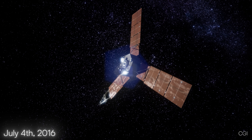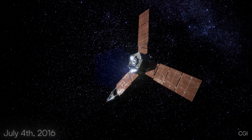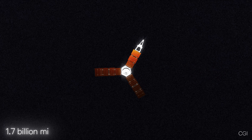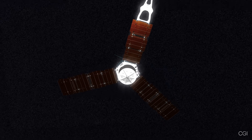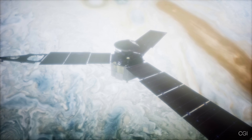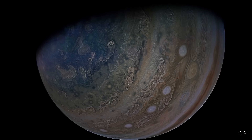On July 4th, 2016, after a five-year journey spanning 1.7 billion miles, NASA's Juno spacecraft finally arrived at Jupiter. To study the planet safely, Juno entered a polar orbit, meaning it is passing over Jupiter's north and south poles.